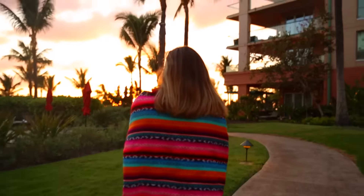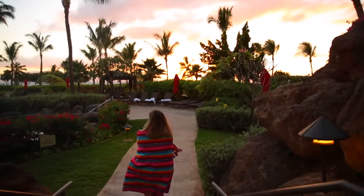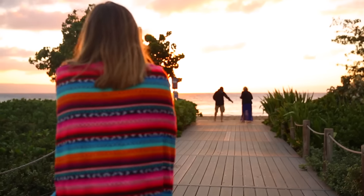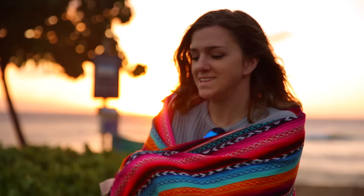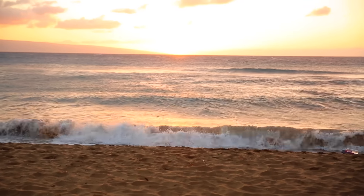When we got back from Lahaina, we were back at our hotel and the sun started to set. I grabbed a blanket because it was super windy and kind of cold — that's why I was wearing a sweater. We watched the sun set. It is so pretty here.